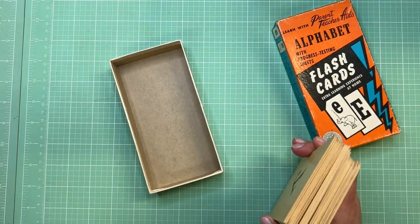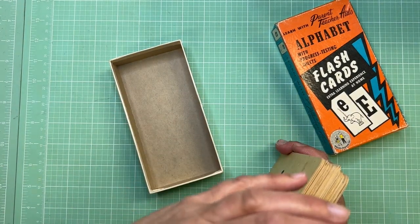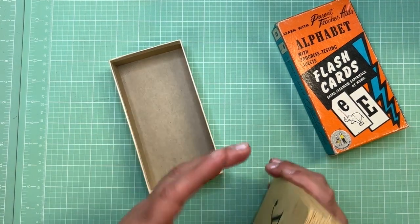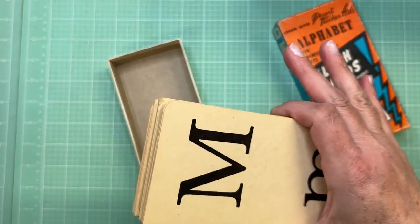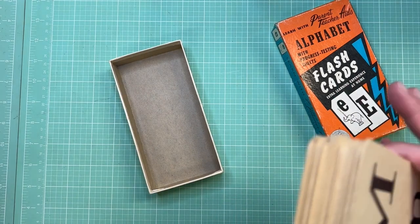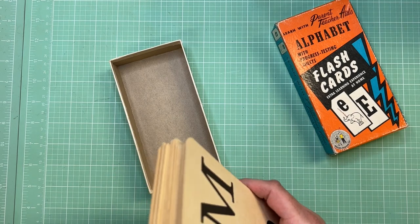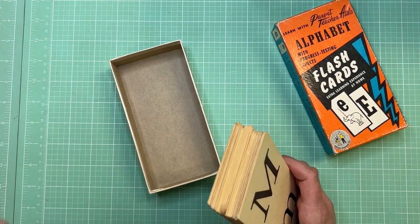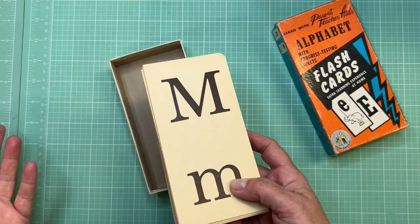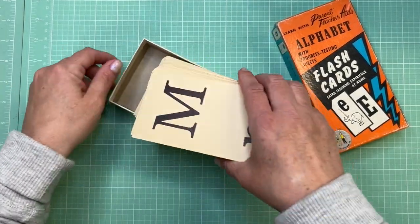I'm mainly looking for things for junk journals, but you may be looking for different things depending on what era of items you like. I think we can all follow the same path when we're shopping. Some of the tips I want to give today are about digging deeper — maybe when you're looking at something, you don't just see a box of flashcards and think 'I don't really like those,' but see a box of something you could do with them.